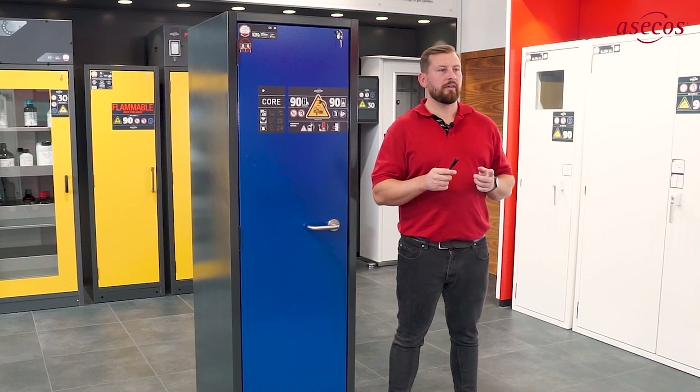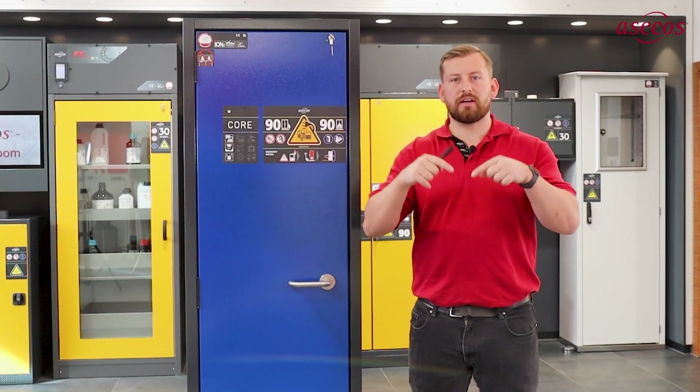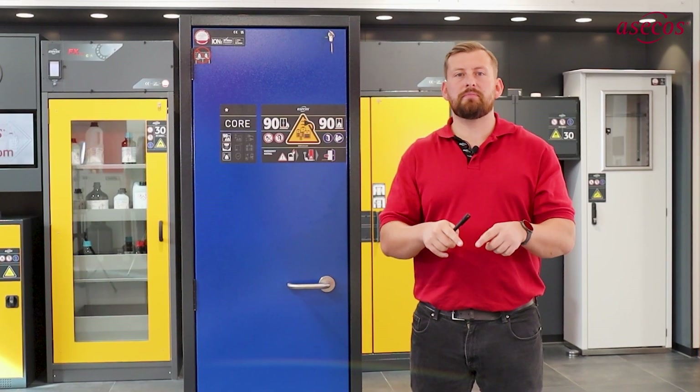These fire protection features make the safety cabinets fire-resistant for 90 minutes, from the outside to the inside and from the inside to the outside.